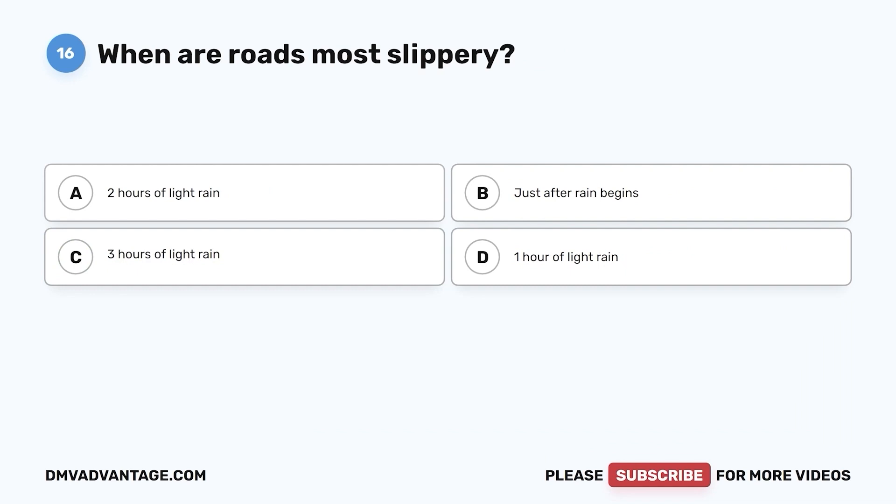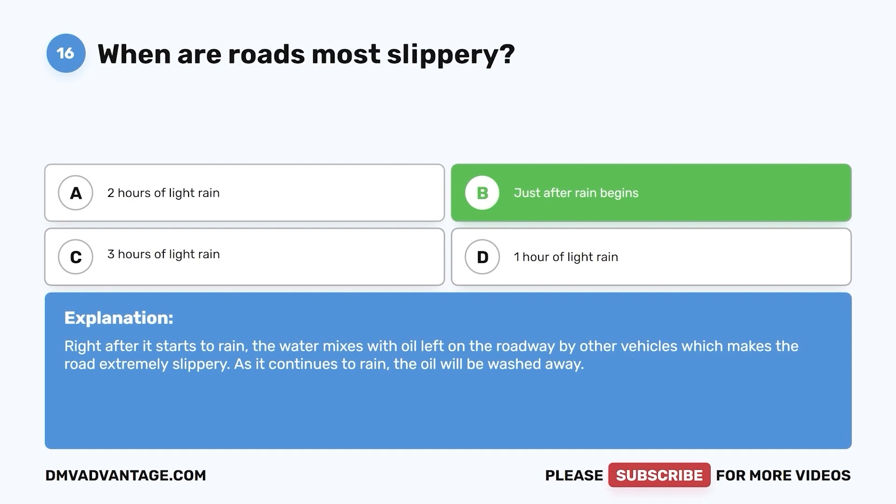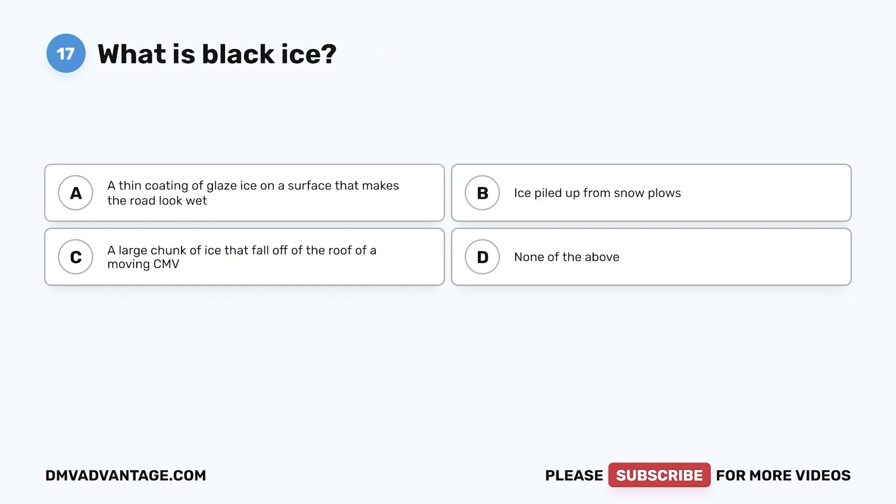Question 16. When are roads most slippery? a. Two hours of light rain. b. Just after rain begins. c. Three hours of light rain. d. One hour of light rain. The correct answer is b. Right after it starts to rain, the water mixes with oil left on the roadway by other vehicles, which makes the road extremely slippery. As it continues to rain, the oil will be washed away.